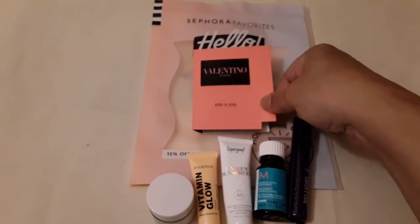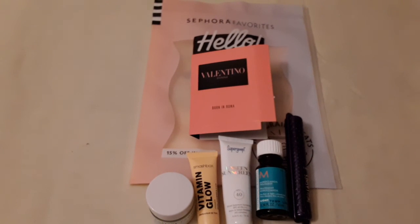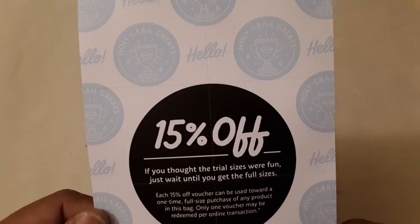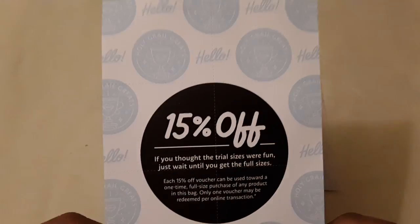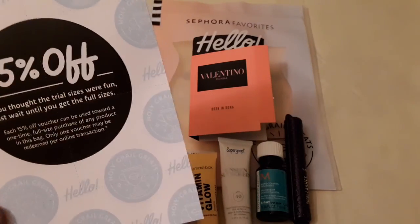I like to keep things in their place so they won't move around. I also get 50% off the full size of these products, and there are little coupons inside for all of the items.